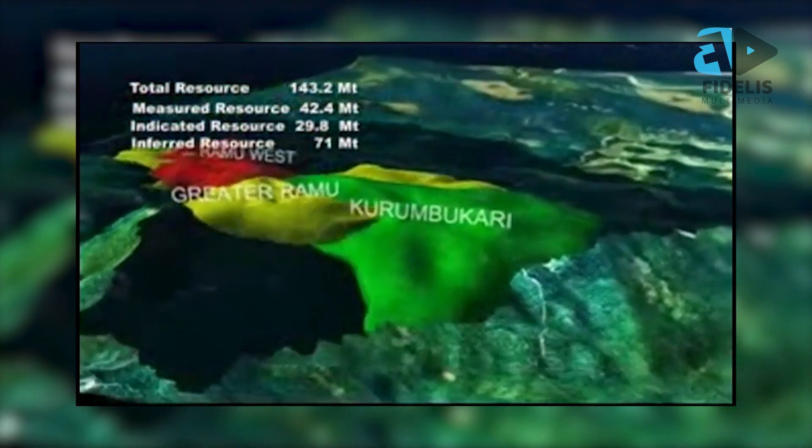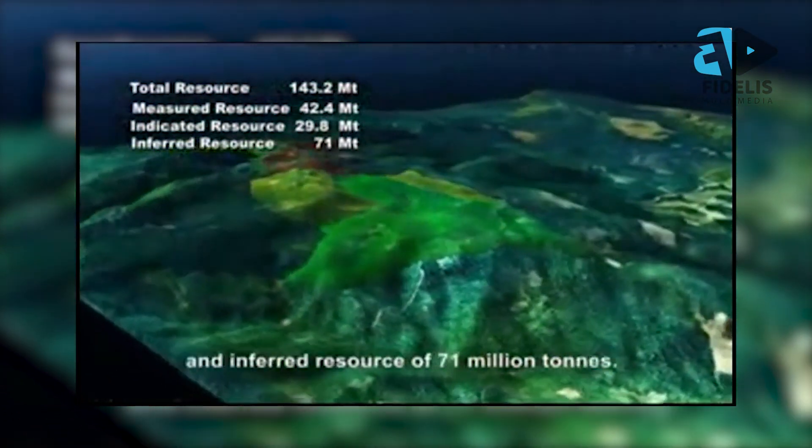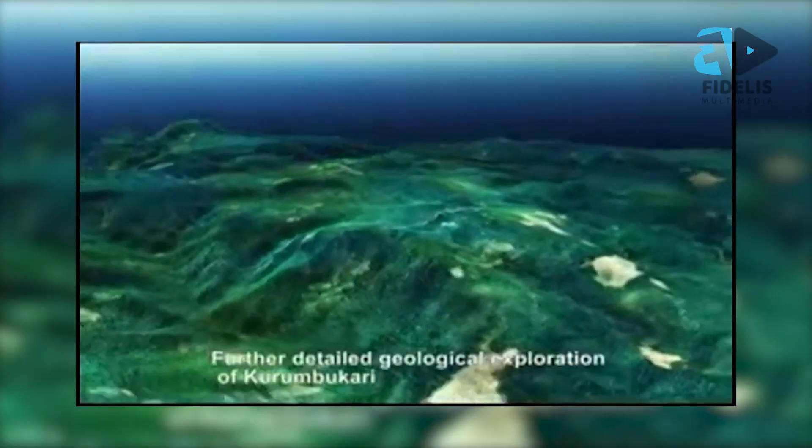The Government of Papua New Guinea owns no shares in Ramu Nico. The government, seeing the complexities and weighing out the costs, decided not to venture into shareholding. The shareholders of Ramu Nico are: MCC, which owns 85 percent; Nickel 28, a Canadian stock-listed company, which owns 8.56 percent — having acquired those shares from Highlands Pacific; and MRDC, which is the trustee of landowner companies, owning 6.44 percent. The PNG government does not hold any shares in this project.